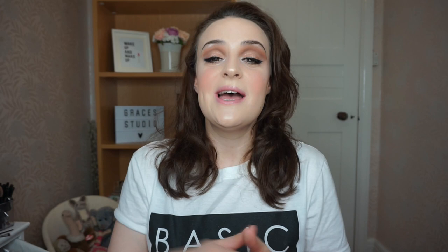So that is my hacks, hints, tips and tricks for foundation today. Hope you've enjoyed this one and I hope it helps you out. Give it a thumbs up if you enjoyed it, don't forget to hit that subscribe button, and I'll see you next time. Bye!